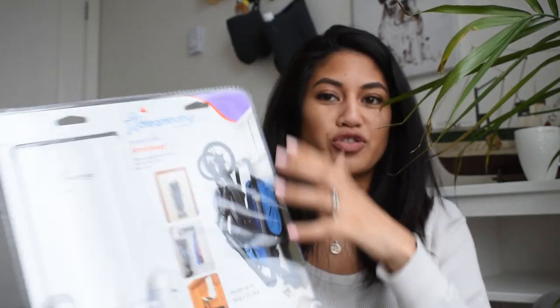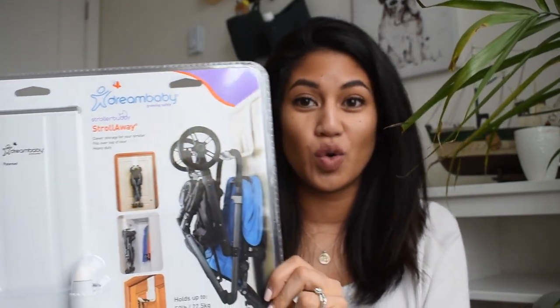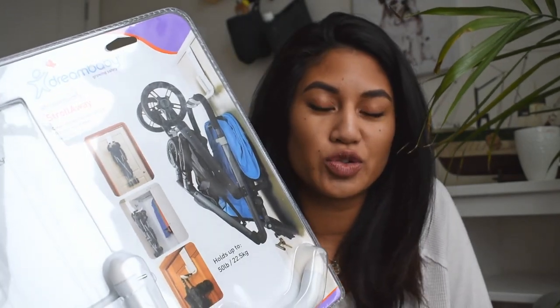My eighth must-have would be a stroller. You'll want to choose one that fits in your apartment and your car, that you can easily fold up — I love ones that stand on their own. If you don't have one that stands and you have a closet or storage space, there's a door hanger from Dream Baby that fits over the door so you can hang your stroller against the door and tuck it away.